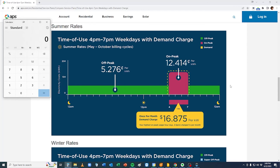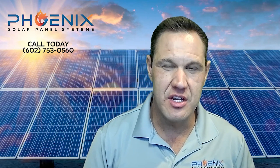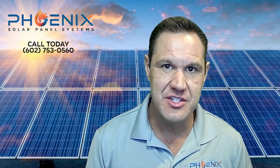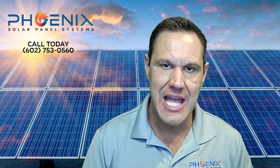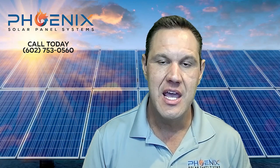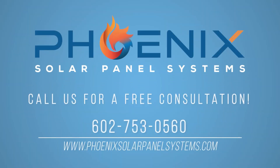That's really how it works in APS and how you're going to save the most amount of money. We talked about the two price plans, the demand charge, and the usage charges, and how to choose the right plan depending on your situation. If you have any questions, you can contact me at Steve@PhoenixSolarPanelSystems.com. There'll be contact information in the description of the video — go ahead and comment or ask questions. Good luck searching for solar for your home. Call us at 602-753-0560 for a free consultation today.